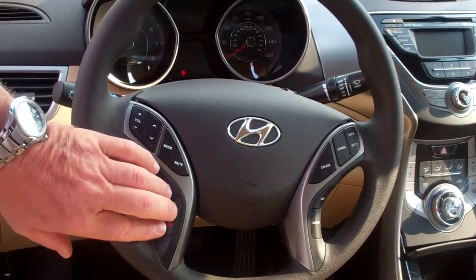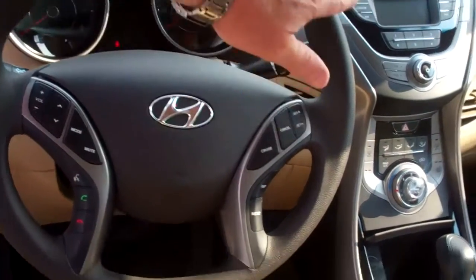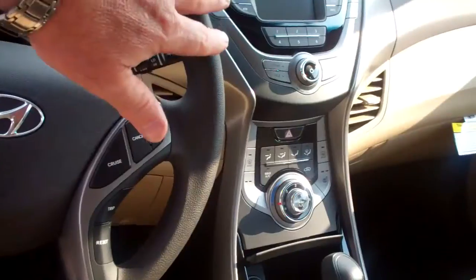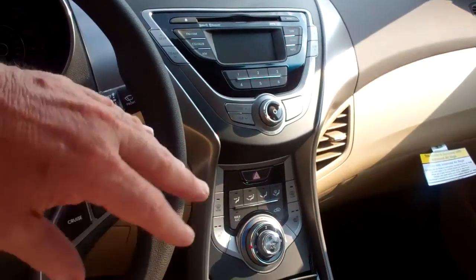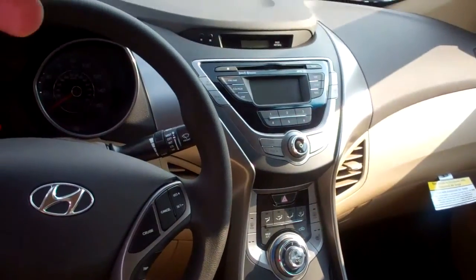Bluetooth is right here and cruise control is right here. And this of course — you'll see your stereo system over here with iPod jacks, USB port, and this car also has heated front seats.